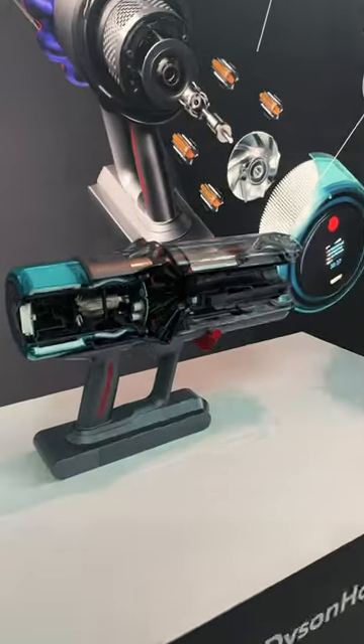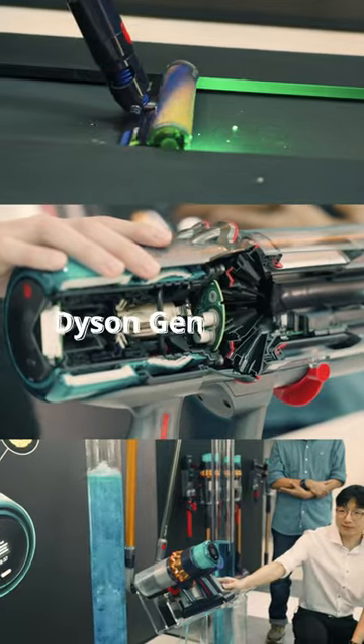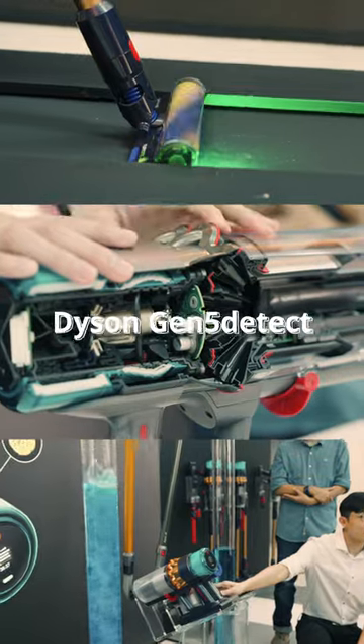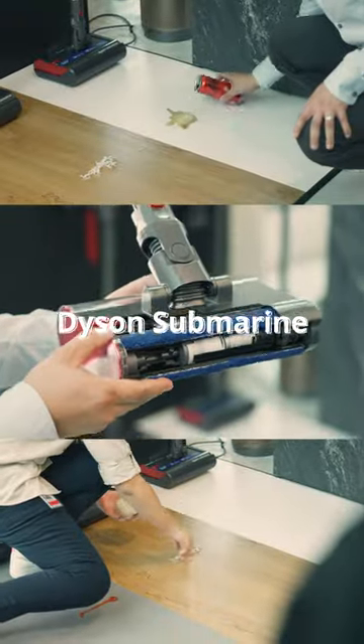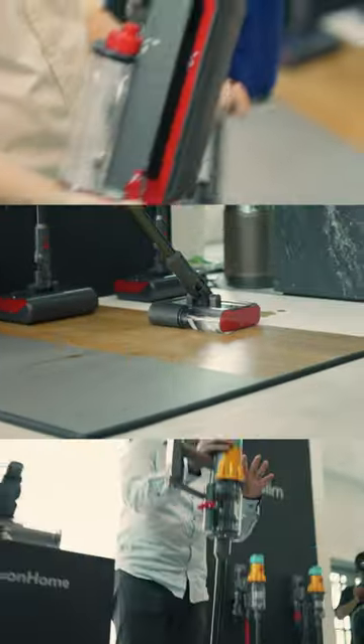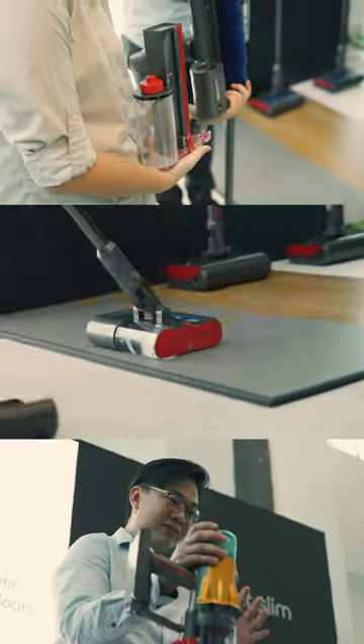We then had the most powerful cord-free vacuum, the Gen 5 Detect, which is even capable of capturing viruses from your home. Last but not least, we finally have Dyson's first ever wet vacuum cleaner called the Submarine, which can be used to clean up your messes whether dry or wet, just like a mop would.